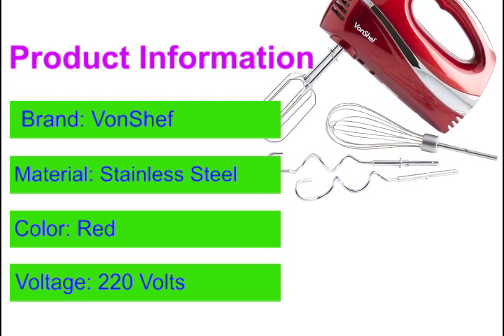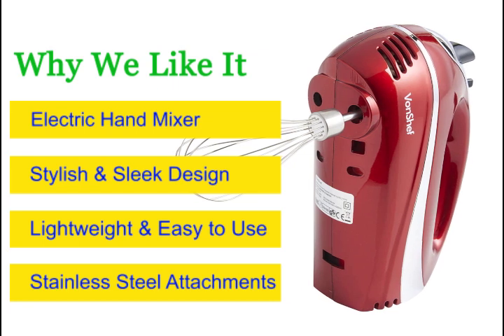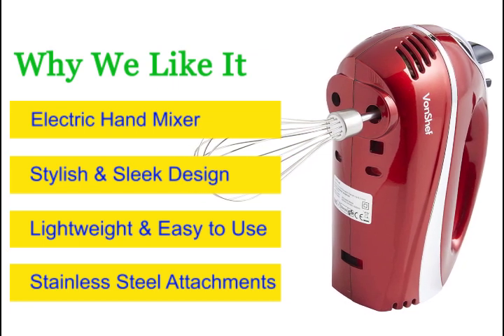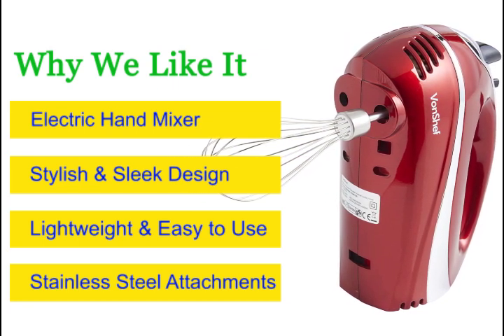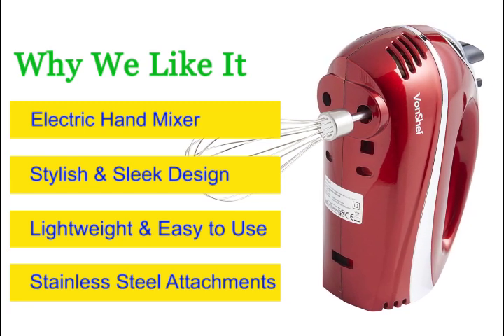2 X-Beaters, Dough Hooks, and a Balloon Whisk. The durable dough hooks make mixing easy, and the beaters are perfect for whisking egg whites, creaming ingredients, and for light cake mixtures or batters.